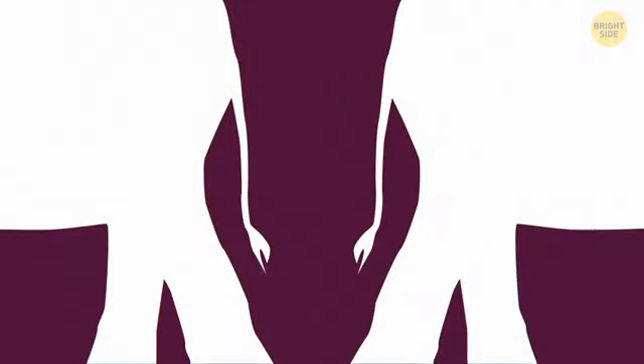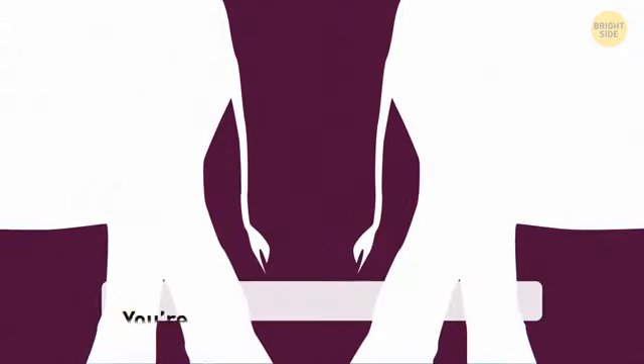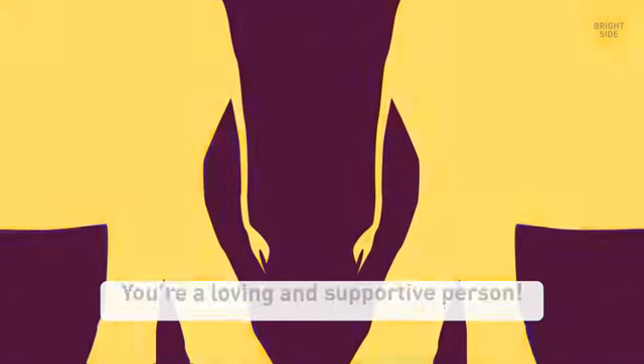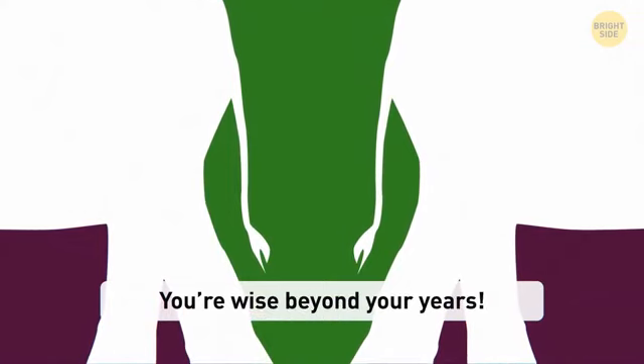What does this image look like to you? If it's clearly two elephants, you're loving and caring and always putting others first. When you feel like your close friend or family member is sad, you'll never calm down until you can make them feel better. You're a great listener and respect the secrets of others. If it's a snake to you, you're wise beyond your years. You don't let people close to you until you've known them for a while — you'll always listen and support them, but will rarely share something personal with anyone. You also give good advice.